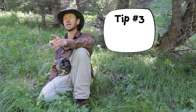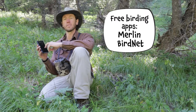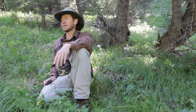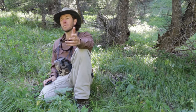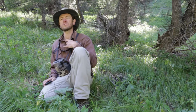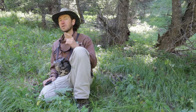Tip number three: use your tools. Free apps like Merlin and BirdNet are really helpful for getting familiar with some of the most common birds in your area. Check out books at the library, check out your local bird and nature club, and find people who might know birds a little bit better than you. In the end, I find listening to birdsong is one of the best ways to connect with the natural world. If you're just getting started, all it takes is a little patience.